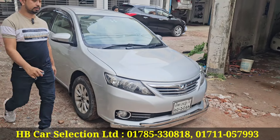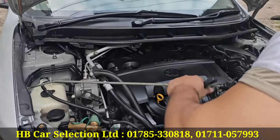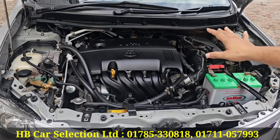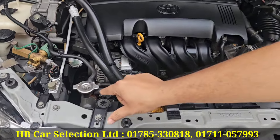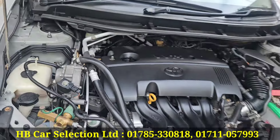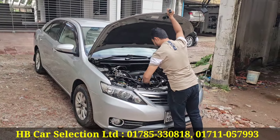Did you get that engine? You got a push starter? Yes. I would take a headlight, metal engine, gear box, and everything. Look at this — it's Japanese, it's smooth. Toyota Allion.